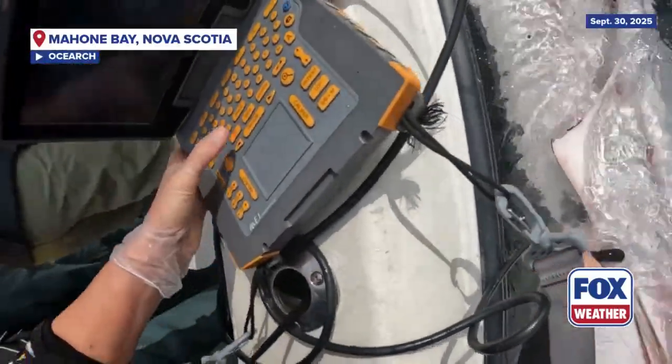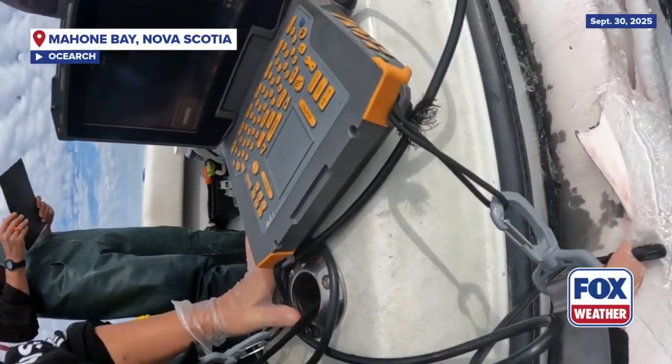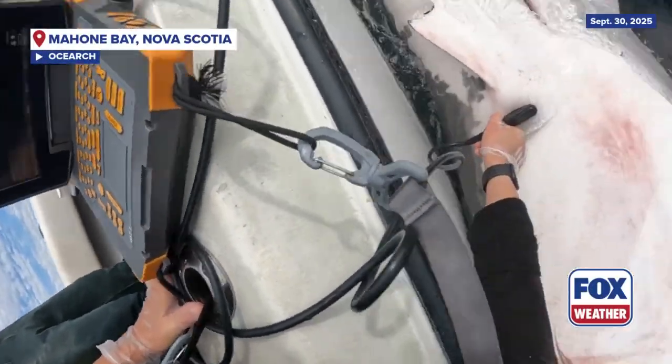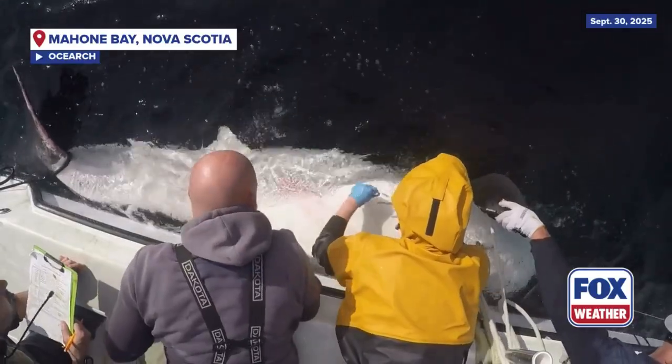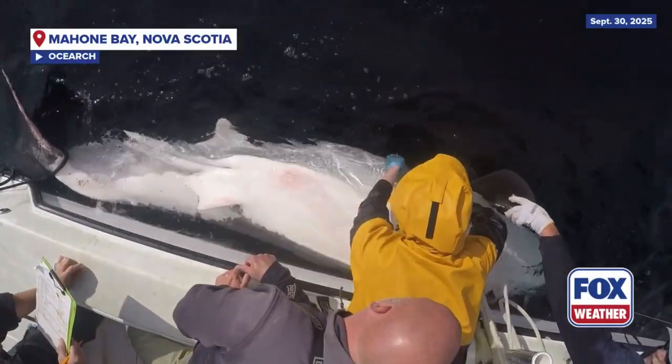We were able to do a full ultrasound and he had a nice thick liver that was full of fat, meaning he's been feeding really well while he's been up here in Canada. And he had a number of seal scratches along him that also would suggest that he's been feeding on some of the local seal colonies while he's up here.